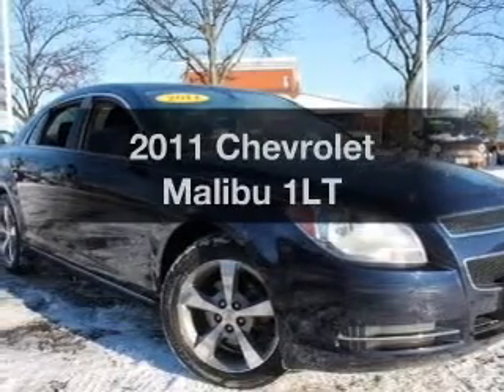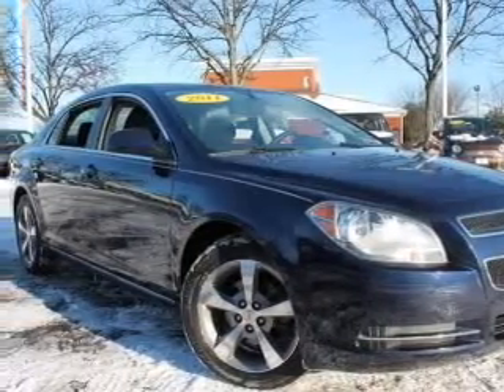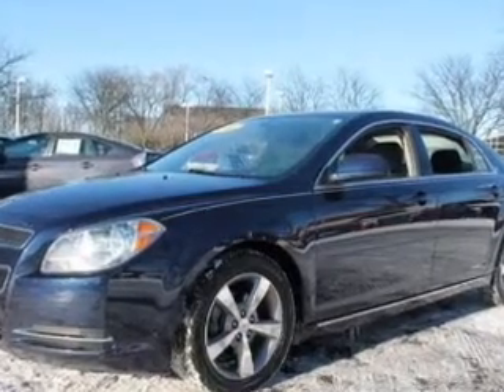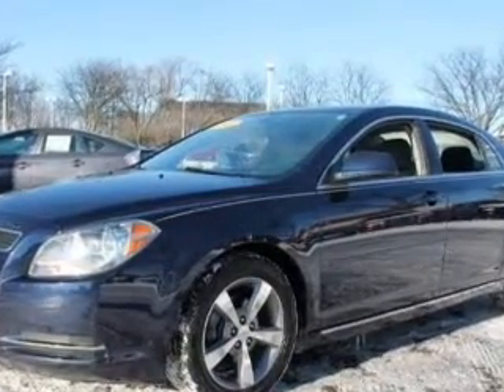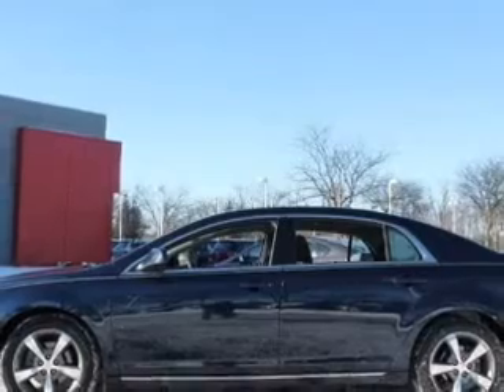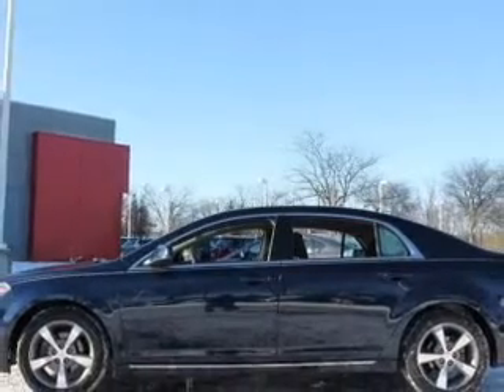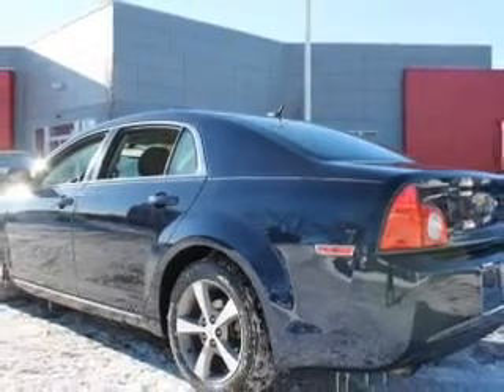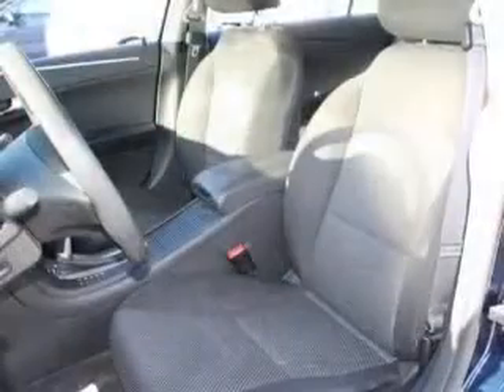Presenting the 2011 Chevrolet Malibu — this is the set of wheels you've been looking for, with an efficient four-cylinder engine. The powertrain includes front-wheel drive connected to a smooth-shifting six-speed automatic transmission. GPS navigation will guide you to your destination. Premium wheels give a more luxurious look. The anti-lock braking system will help deliver you safely to your destination.